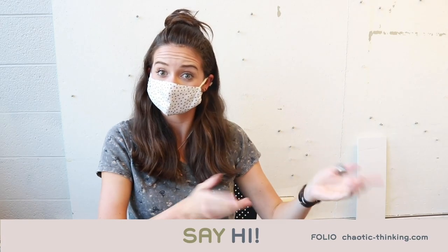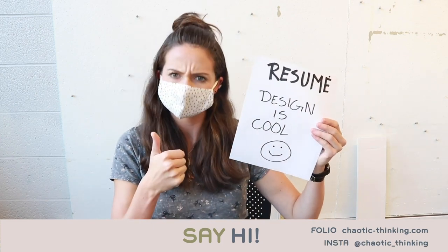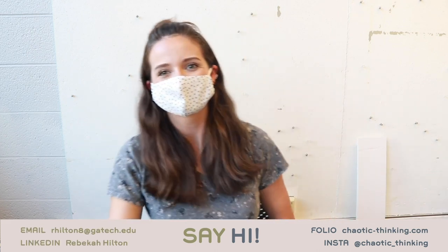If you liked this video, check out any of my other work on my portfolio on Instagram. I am graduating in the spring, so if you want to discuss employment opportunities with a chaotic designer like me, you can reach out to me here. Thank you so much for watching. Bye!